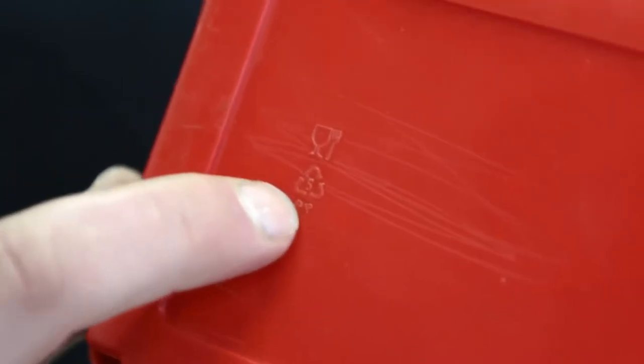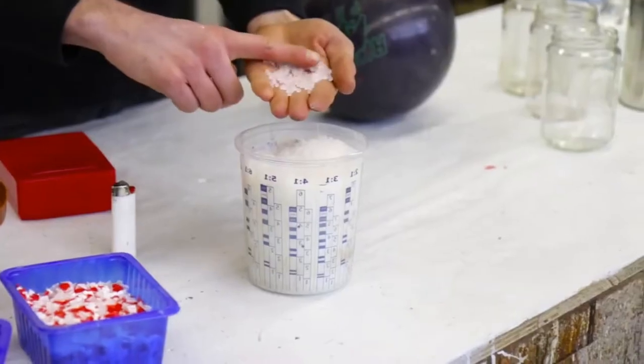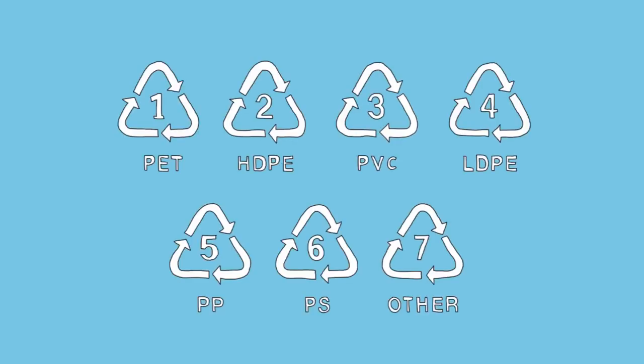Thermoplastic often has a little logo on the bottom which indicates that you can recycle it. This is what plastic looks like as a raw material — small pellets that are used across the entire plastic industry to create new things. But even within this group there are many different types, and we can narrow them down into seven main groups, which basically all the plastic around you is made from.